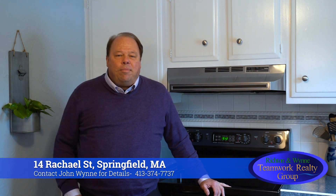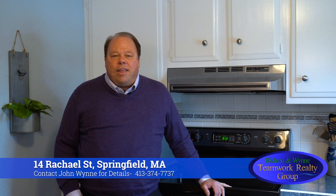If you're interested in viewing this home or would like more information, please call me, John Wynn, at the number below.